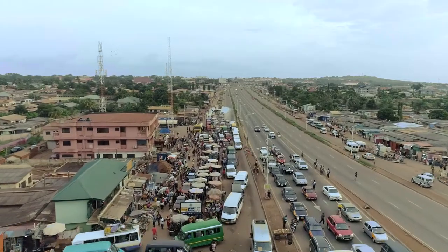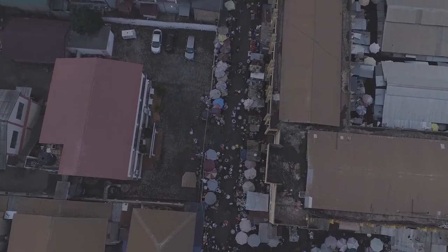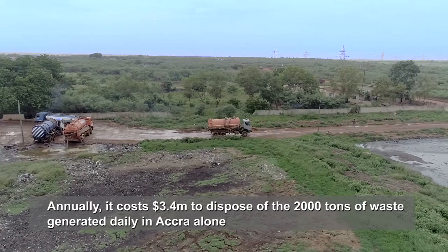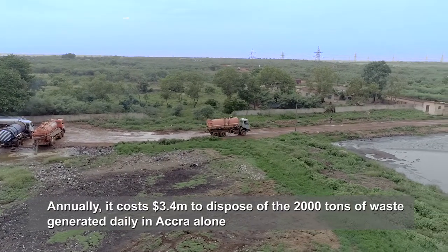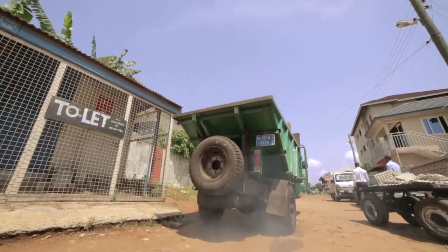And it's always a struggle dealing with it. The cost of disposing of the 2,000 tons of waste generated in the capital city Accra alone stands at $3.4 million annually. The state of affairs has necessitated the search for solutions.